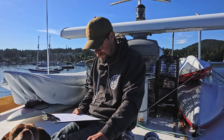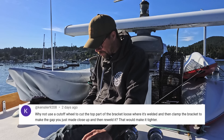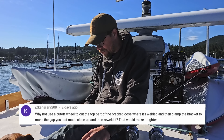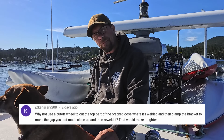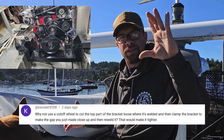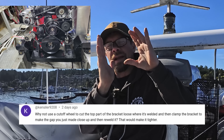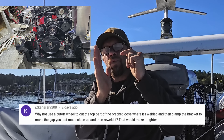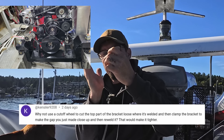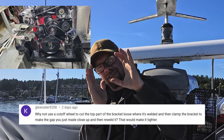Next question from Kinsiler9208: 'Why not use a cutoff wheel to cut off the top part of the bracket where it's welded, then clamp the bracket to make the gap you just made close up, then re-weld it — that would make it tighter.' That is probably where I'll end up going with it. The problem is, if the pulley's here and the bracket comes around the side, that's the part of the bracket I'd have to clip and pull in. The bolt that holds that to the mount bar is like half a millimeter away from the belt — there's not really any room to pull it tighter.